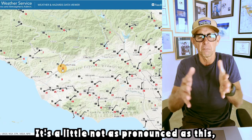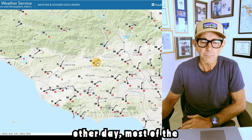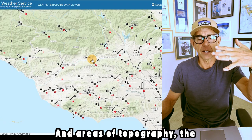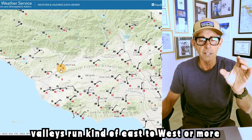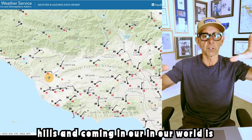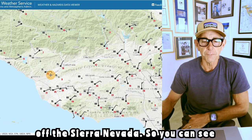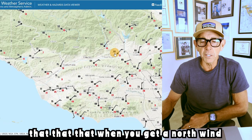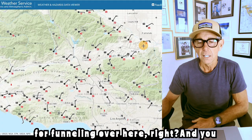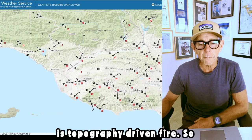Anytime you're funneling, you get a north-northeast wind. Most of the canyons and areas of topography — the valleys — run kind of east to west or more northeast to southwest, because everything's draining off the hills and coming out to the ocean. So when you get a north wind like this, there's a lot of opportunities for funneling. You can see it with 31 mile-an-hour gusts out by Palmdale. This is a topography-driven fire.